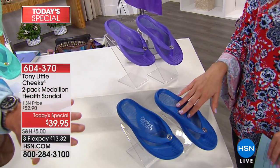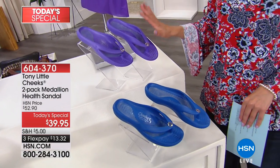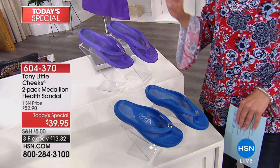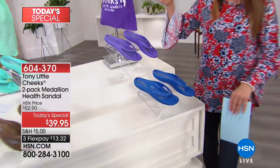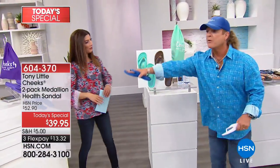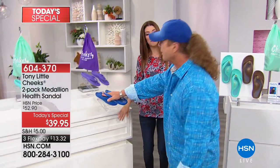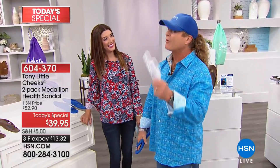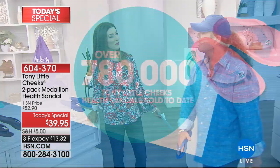This is for the year — we only do this two-pack sandal Today's Special once a year. We do whole sizes, six through eleven. If you're in between sizes, go up half a size. You can't find this in any retail store in America or anywhere else. We've sold over 780,000 — actually over a million — and we can't keep up. Tony Little, your sandals are so popular.